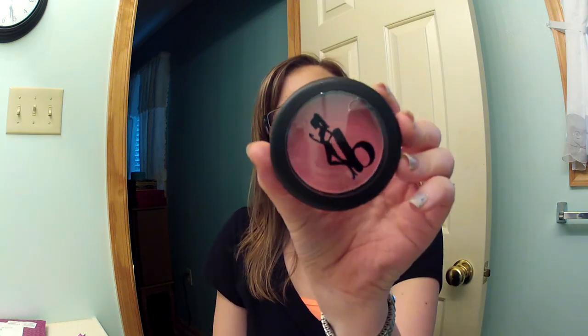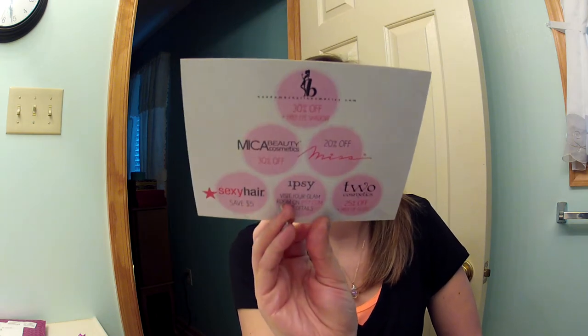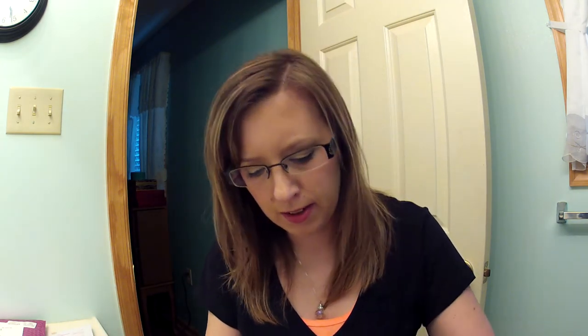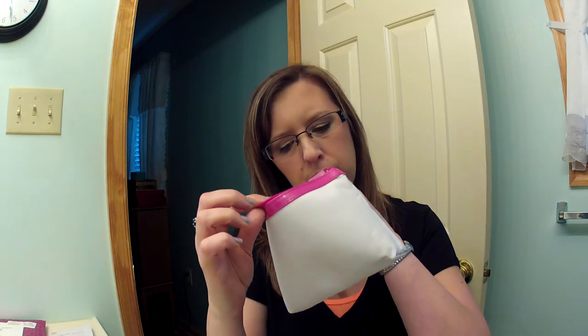That's everything in the bag. We did get some coupons this month: Be a Bombshell Cosmetics 30% off plus a free eyeshadow, Mica Beauty 30% off, Big Sexy Hair save five dollars, Two Cosmetics 25% off plus a free lip gloss, and 20% off Mist. There must be a variation in products for different subscribers because some of those things I didn't get. The inside of the bag is really cute — it's pink and white stripes and says 'ipsy beauty by you.'